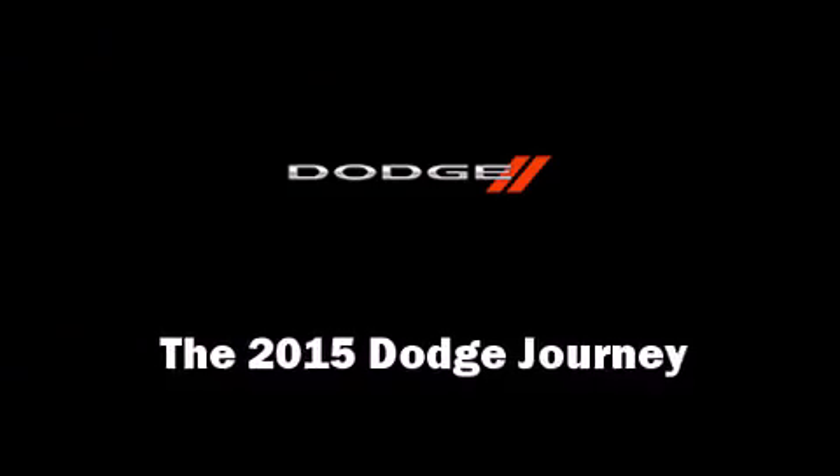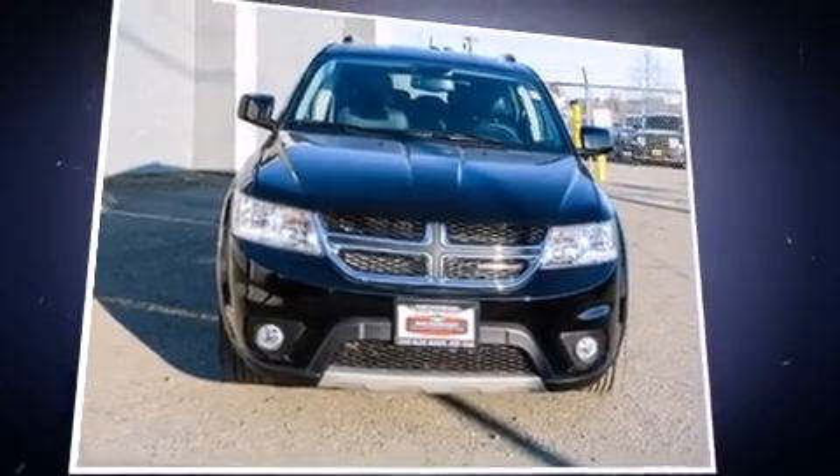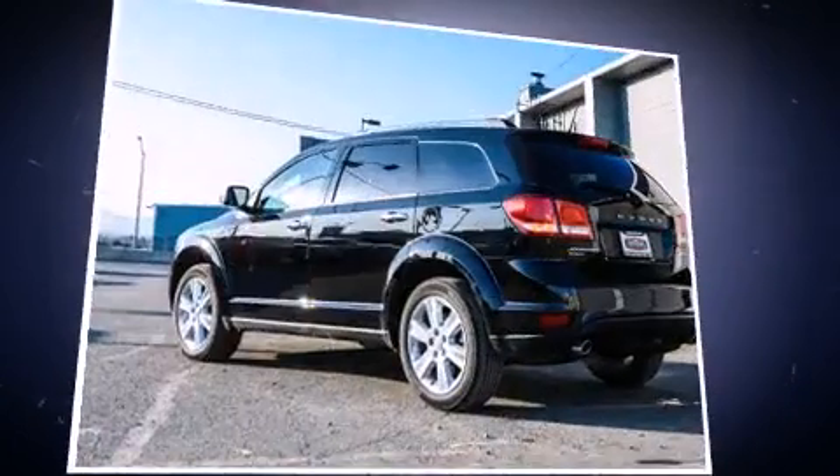Take command of the road in the 2015 Dodge Journey. Smooth gear shifts are achieved thanks to the refined six-cylinder engine. And for added security, Dynamic Stability Control supplements the drivetrain.